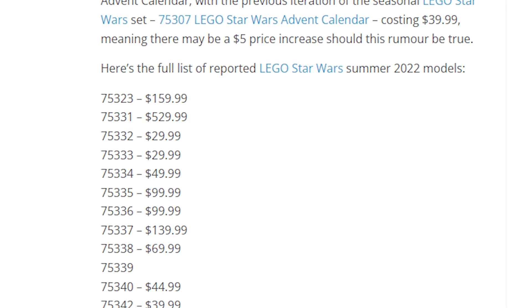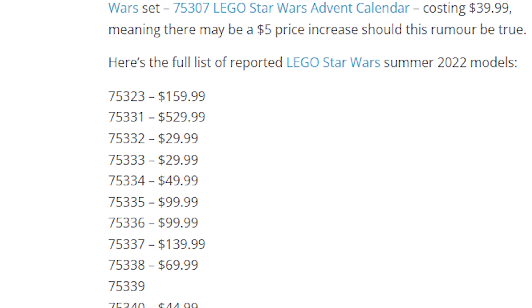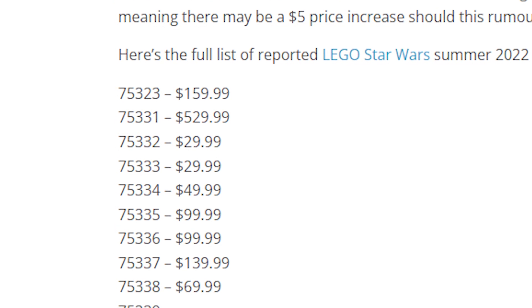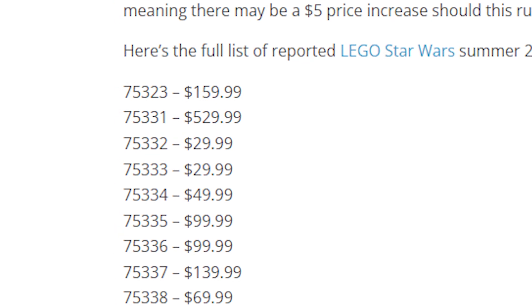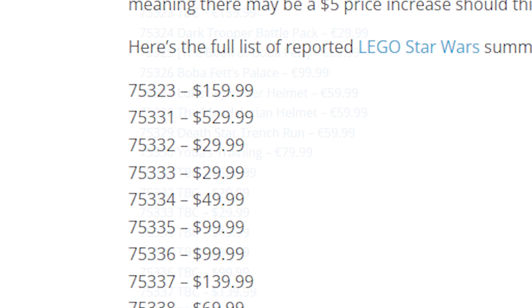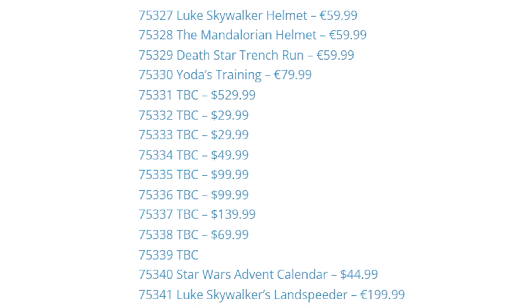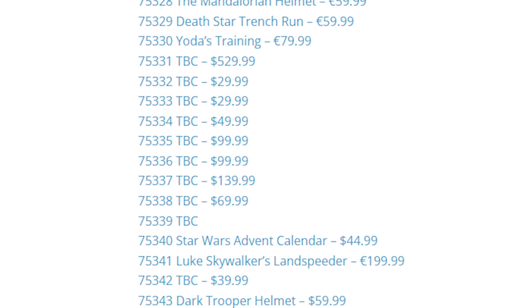Before we continue, I want to make it very clear: this is a rumor. I literally have no inside information about what these summer sets are — we're going purely off of rumors. That said, rumor lists like these are fairly accurate; they might be hit or miss with one or two sets, but the majority of the time they're pretty spot on.